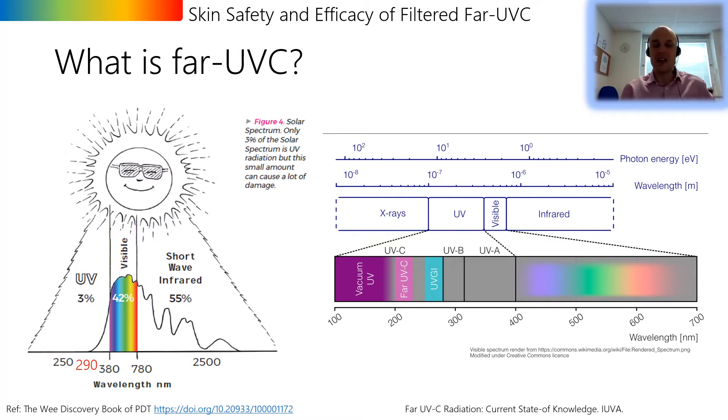General UVC has been used in water purification for decades and also in air and surface decontamination in healthcare settings, although on a more specialized and limited scale. An obstacle is that the wavelengths traditionally used in germicidal work — typically between 250 and 280 nanometers — can cause keratitis in the eye and erythema in the skin, and that prevents general UVC being used in occupied spaces.